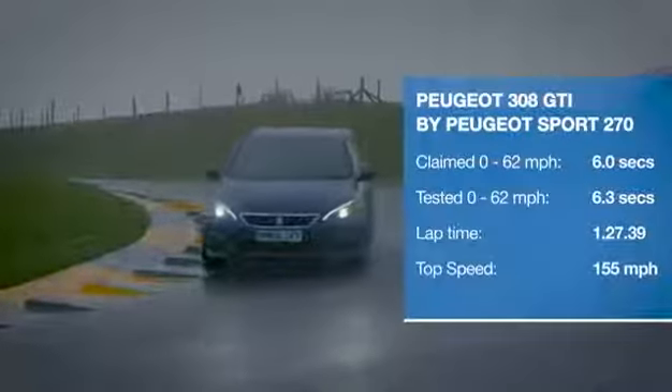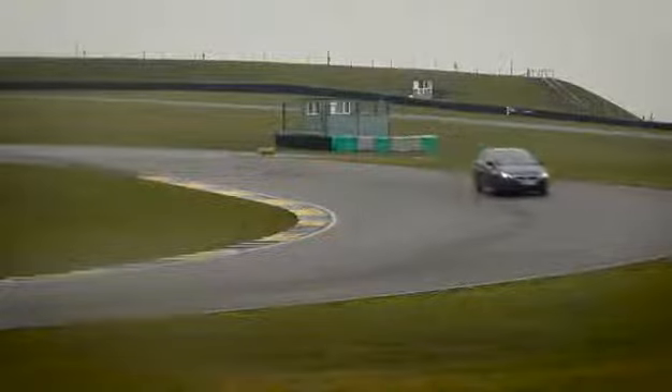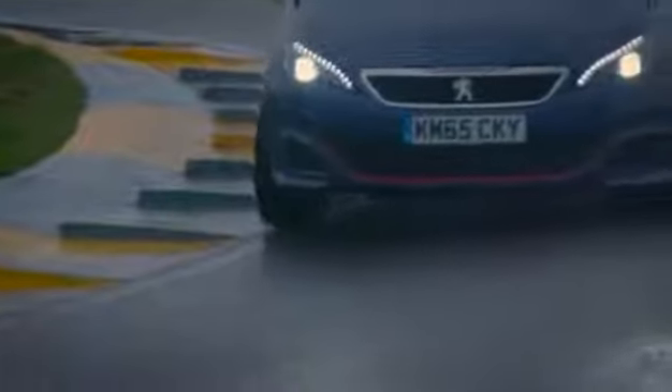The GTI may only have a turbocharged 1.6-litre petrol engine, but it isn't short of fizz and verve, and is hugely entertaining. The trouble is, in this company, it actually feels the least grippy here. You're constantly having to mediate the throttle to ensure that you're maintaining maximum traction and you're not torque steering all over the place. And the gear change just doesn't have the mechanical definition of the Civic Type R.